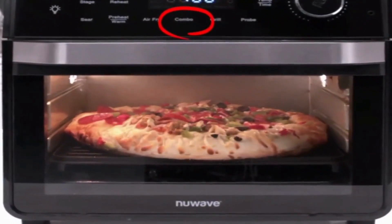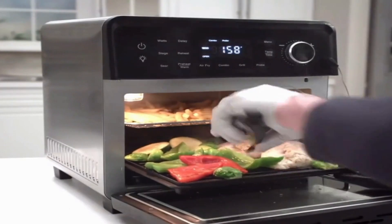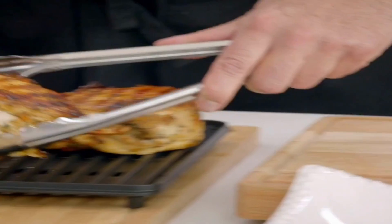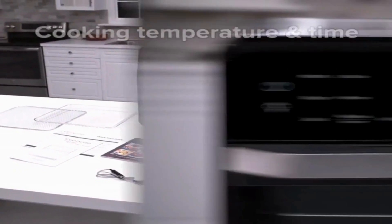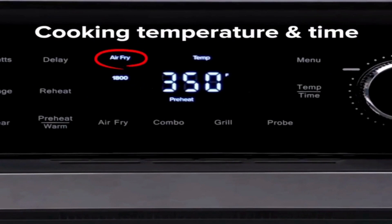And speaking of temperature, get ready for a game-changer. Our air fryer toaster oven features a preheat function that reaches an impressive 550 degrees, ensuring your food gets the perfect sear every time. When you set the grill temperature to 500 degrees, the oven preheats to a scorching 550 degrees, minimizing heat loss when you open the door and maximizing flavor and texture.